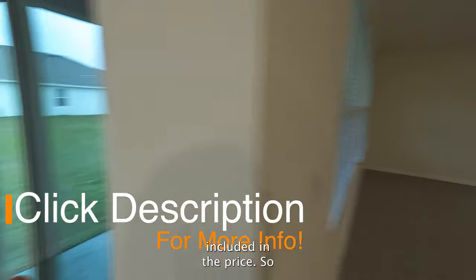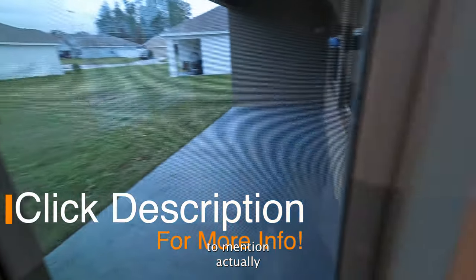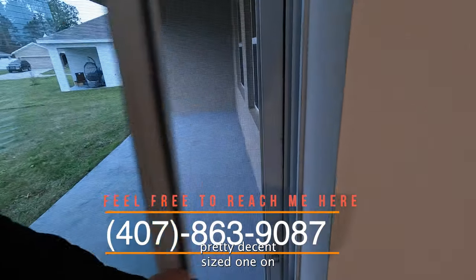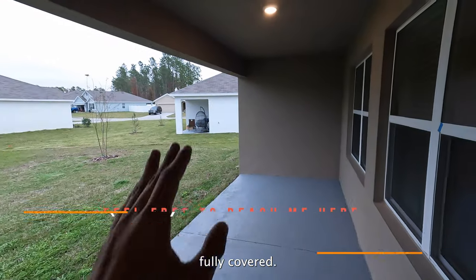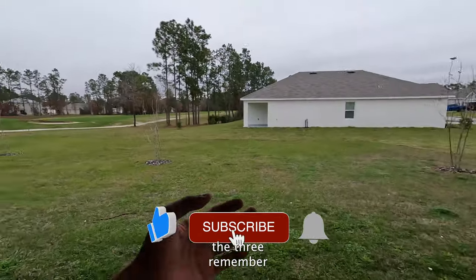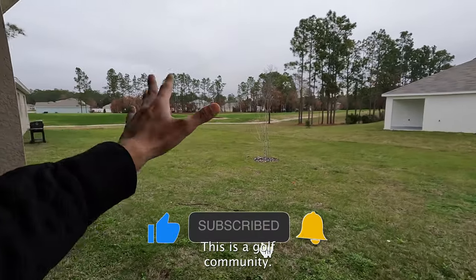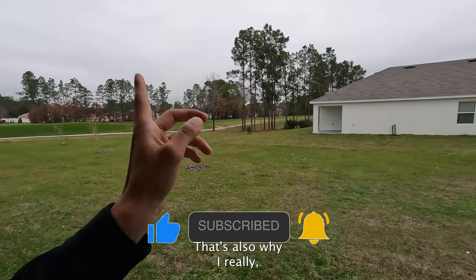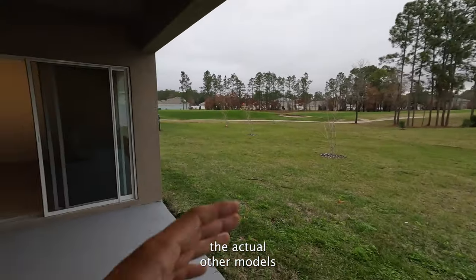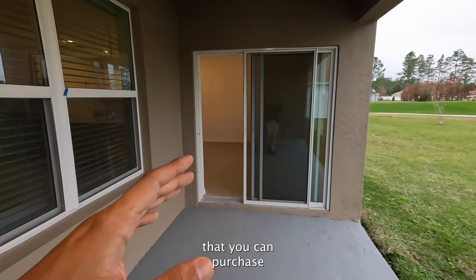The next thing I wanted to mention — you get a pretty decently sized lanai in the back, fully covered and super extended. Also remember we're on the golf course — this is a golf community, which is another reason I really like this property.